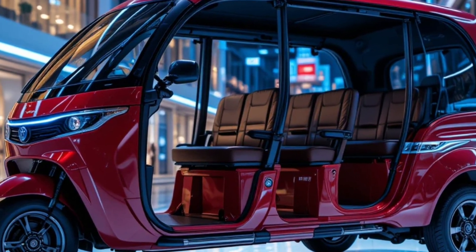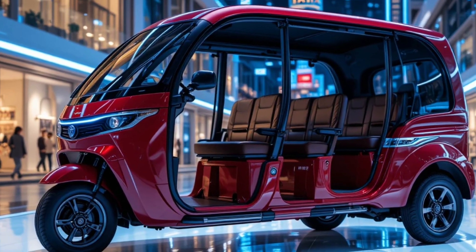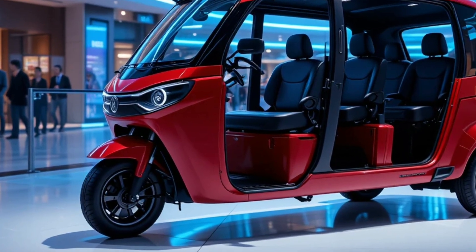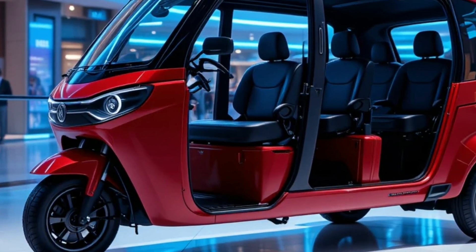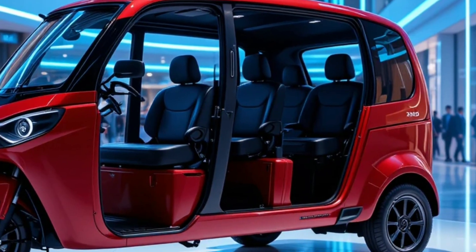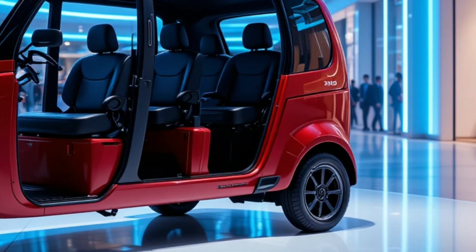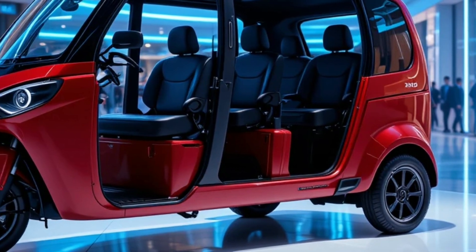The 14 kWh lithium-ion battery gives a full-charge range of up to 170 km, depending on usage and terrain. Ride quality is ensured with front telescopic suspension and dual rear shocks. Drum brakes on all wheels, combined with electronic regenerative braking, improve safety and energy efficiency.